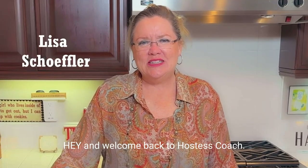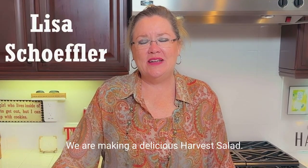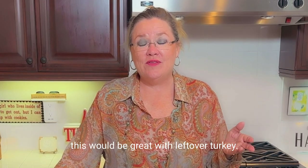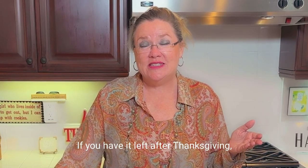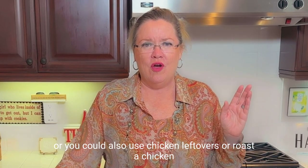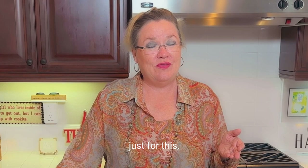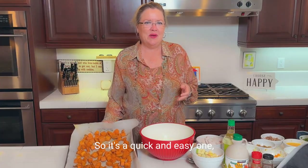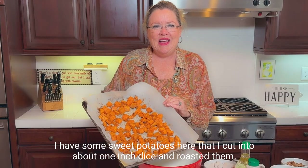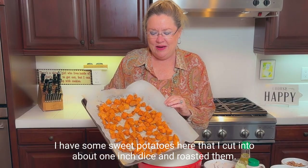Welcome back to Hostess Coach! Today we are making a delicious harvest salad. This would be great with leftover turkey after Thanksgiving, or you could use leftover chicken or roast it just for this. It's a quick and easy one, but a really delicious way to use chicken or turkey in a new way.